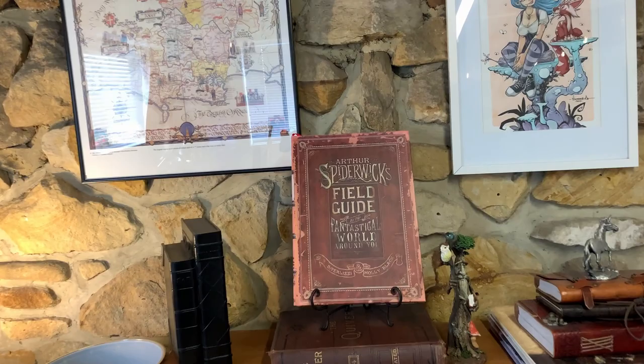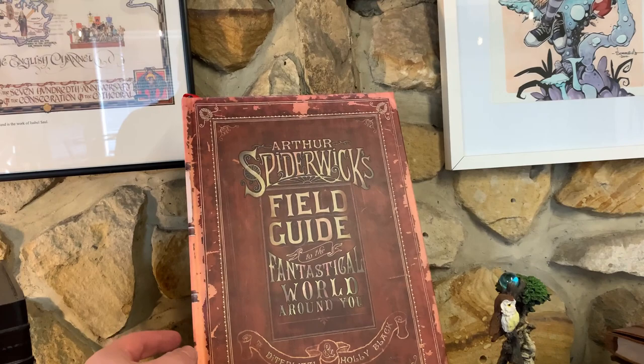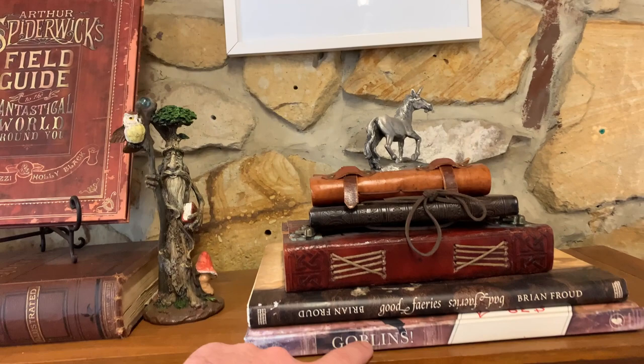I guess I could show you a couple of cool things — Arthur's Spiderwick's Field Guide, it's an amazing art book, I recommend checking it out. Brian Froud art books. And some sketchbooks that were given to me over the years.